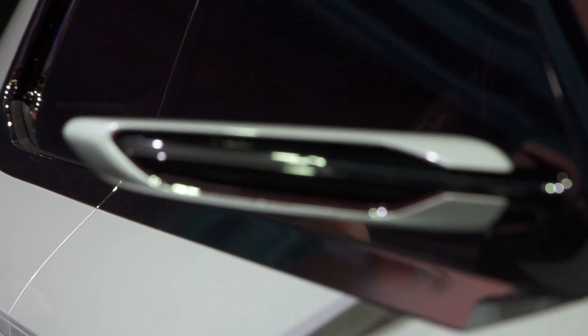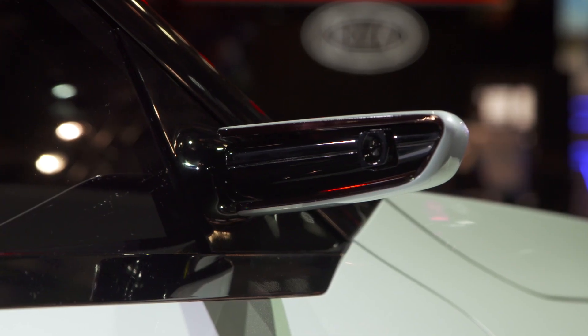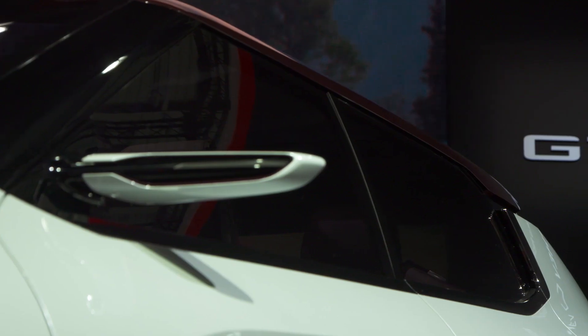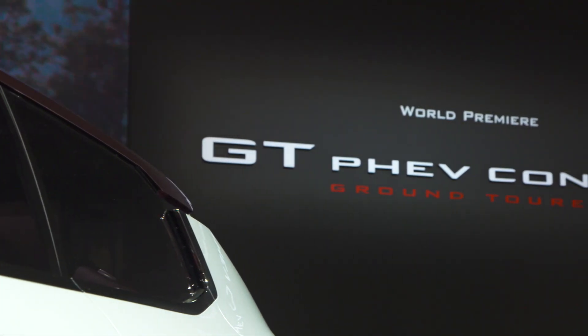Have a look at these slim wing mirrors — there's no glass inside; they actually house two small cameras that project a rearview image onto a monitor in front of the driver. At the bottom of the windscreen there is also a head-up display system that shows information like vehicle speed and sat-nav instructions.